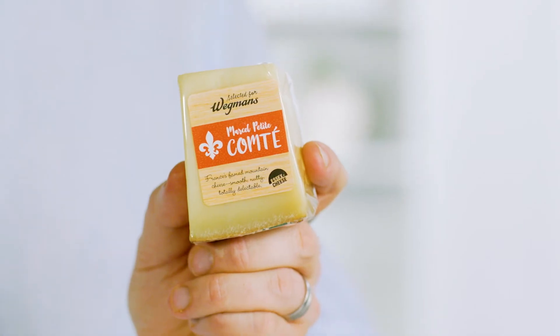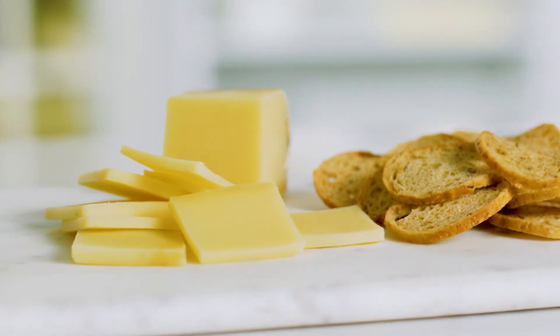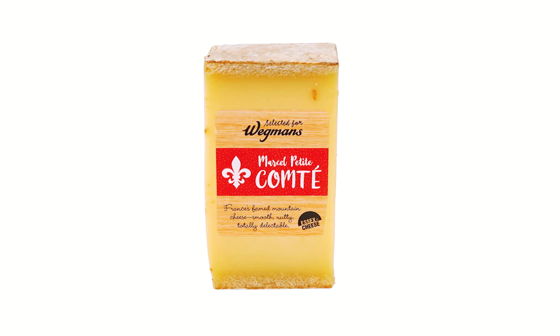So I'm gonna pair it with Comté cheese, France's famed mountain cheese. Creamy, it's got some nuttiness, but it's also rich — so pair these two together. The citrus notes from this wine are gonna help to balance out the butteriness and the richness of this cheese.